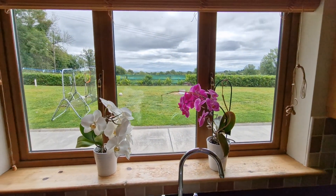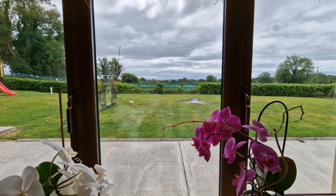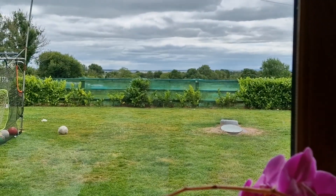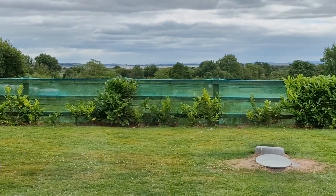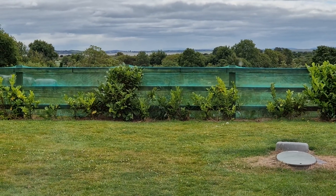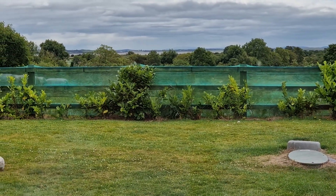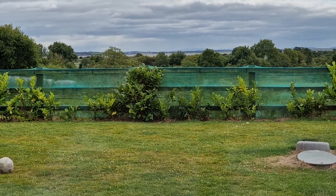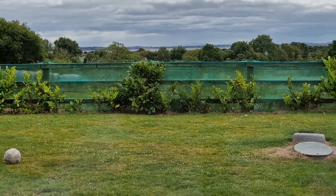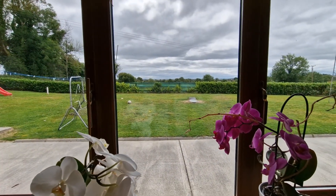Really look at the view out the back. I'll zoom in a little bit to show you the Shannon Estuary view from the rear of the property. In reality it's much, much nicer — as nice as it looks on camera, in reality it's even a step above.